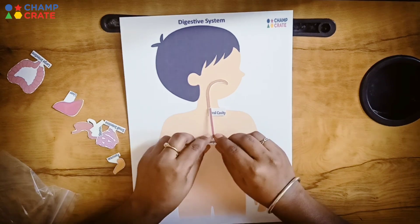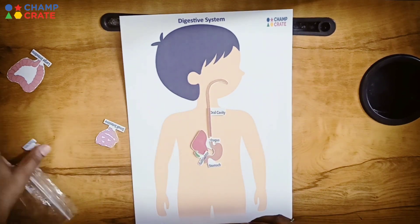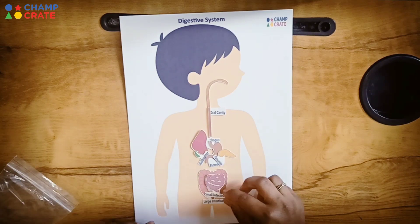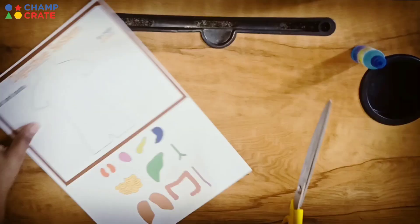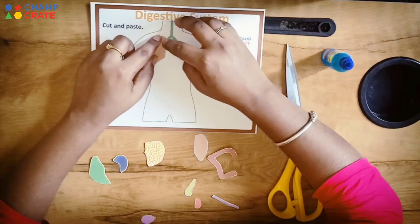By doing these activities, students will get practical knowledge and will understand concepts easily. Next, the cut-and-paste activity helps to build focus and keeps a child's attention.